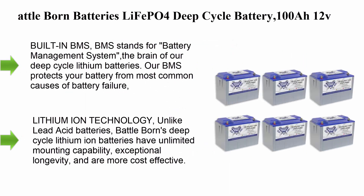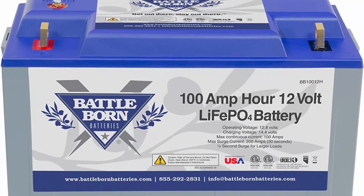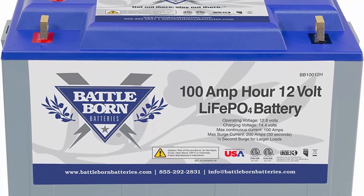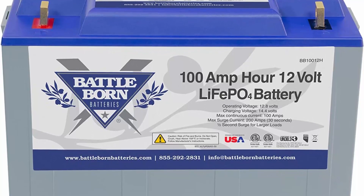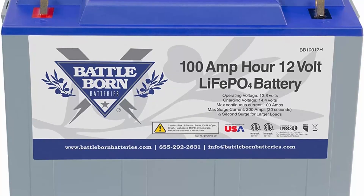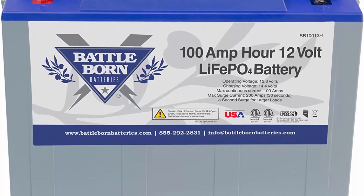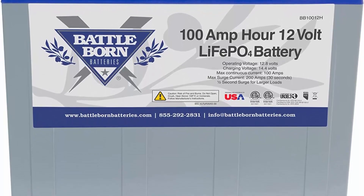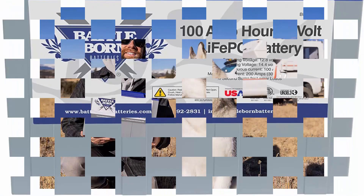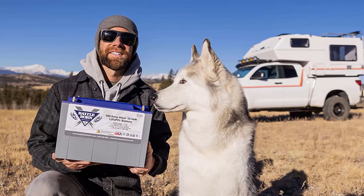Battleborn Batteries LiFePO4 deep cycle battery 100Ah 12V with built-in BMS, bundle of 6, $3,000–$5,000. Deep cycle rechargeable battery with built-in BMS — the battery management system is the brain of these deep cycle lithium batteries. The BMS protects your battery from most common causes of battery failure such as temperature volatility or ground faults.